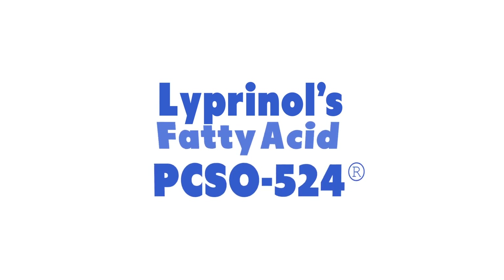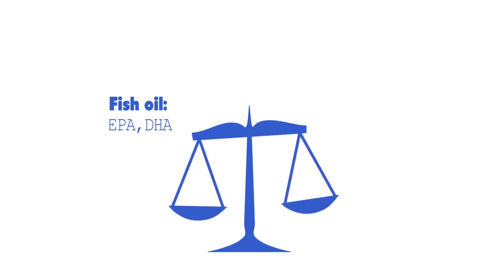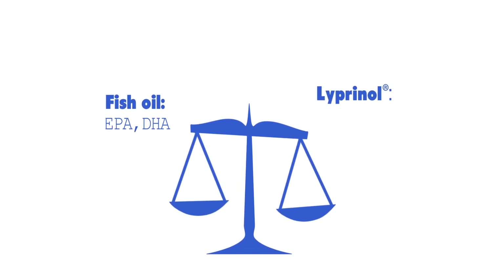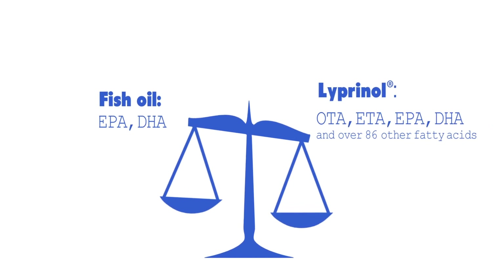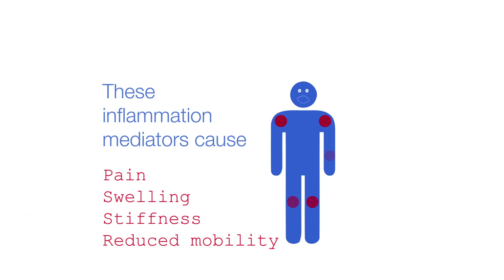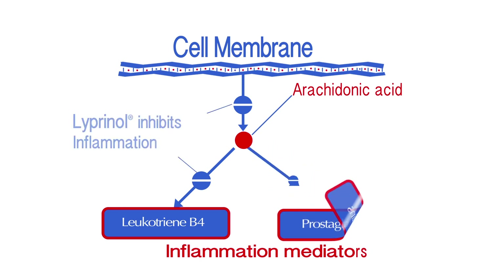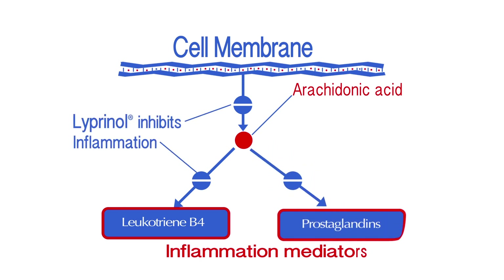Liprinol's unique fatty acid complex called PCSO-524 restores the balance between omega-3 and omega-6 fatty acids in the cell membrane, displacing excessive arachidonic acid to consequently reduce inflammation and pain. Liprinol inhibits the enzymes COX-2 and 5-Lox from converting arachidonic acid.